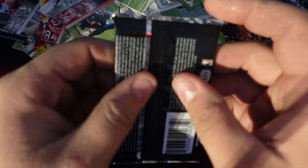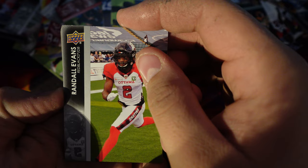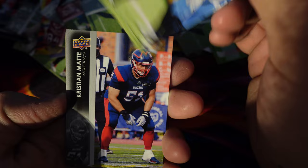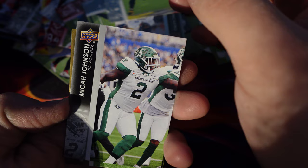Second last pack. So we have Randall Evans, Brendan Banks, Adam Conner, Peter Nicastro, Christian Matt, Tim White, Micah Johnson, Tim Bonner.